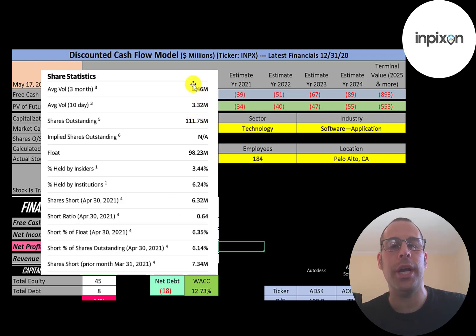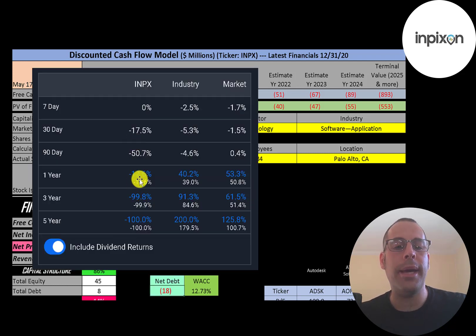This is a pretty liquid stock — three to eight million shares are traded each day. Of the 112 million shares outstanding, 98 million are on float, 6% are held by institutions, and 6% of the shares are shorted.